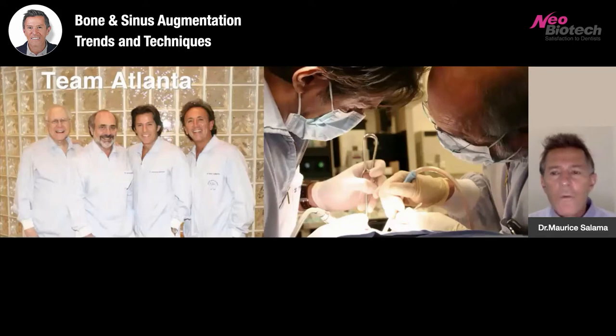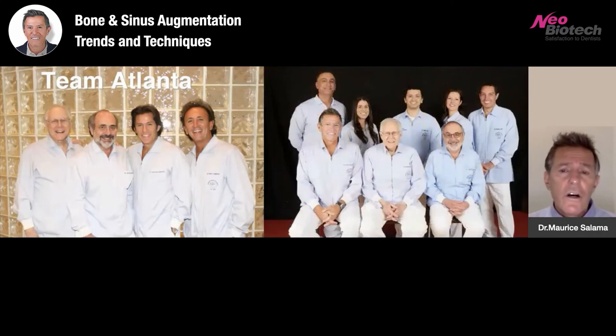I work with a team of specialists that have been practicing together for the past 30 plus years, in a multidisciplinary practice with an in-house laboratory. The opportunity for us to work side by side has been really effective and allows us to do the type of dentistry that we can be proud of, but also to teach and share the type of cases that we perform. So I'm going to attempt to share that with you today.